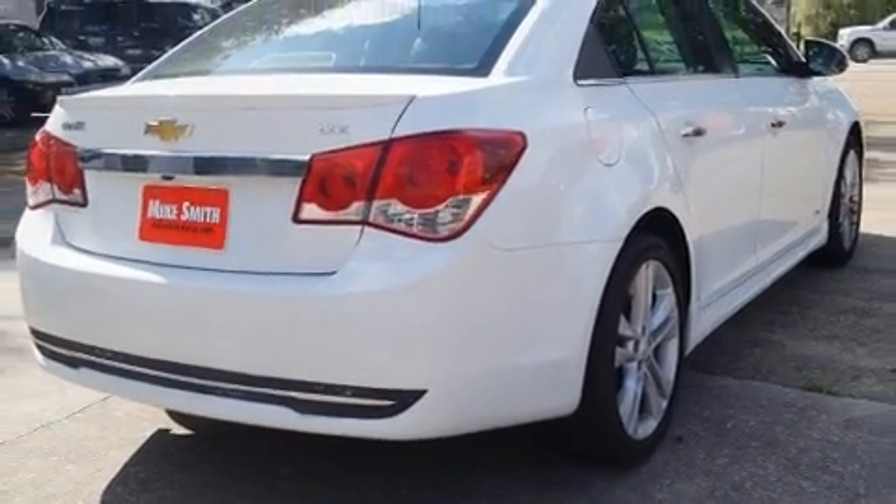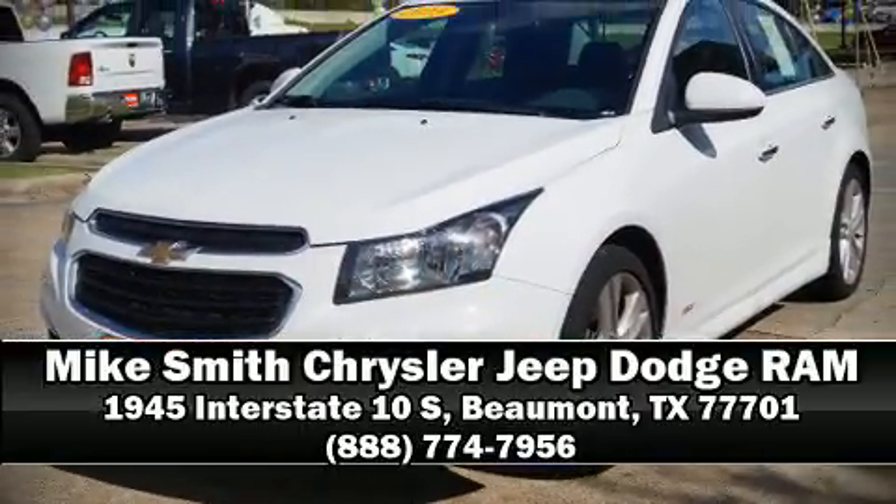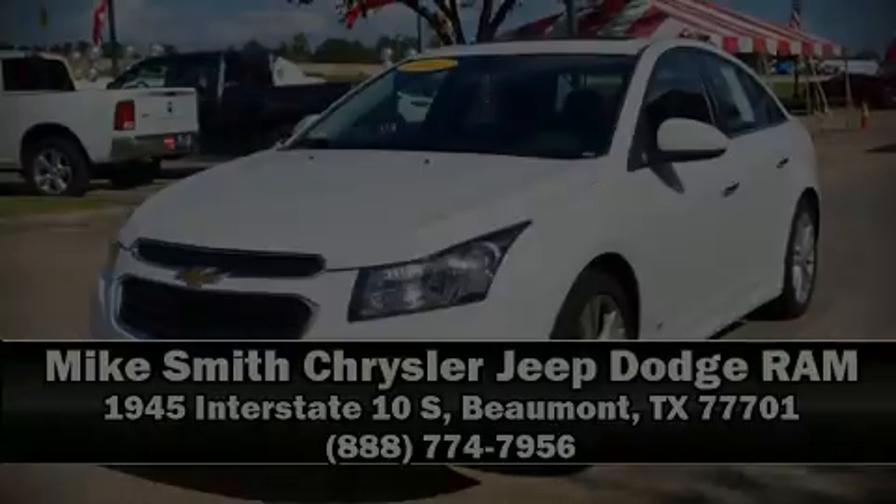Our knowledgeable sales staff is available to answer any questions that you might have. We are here to help you. You can learn more information here.